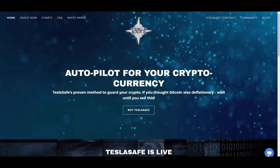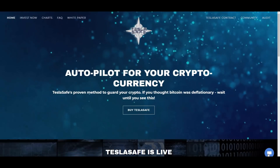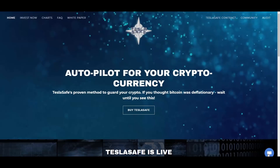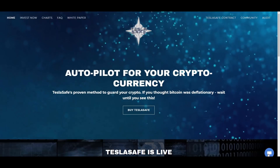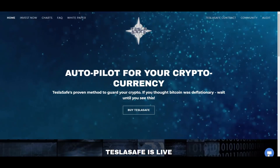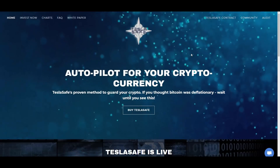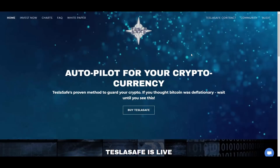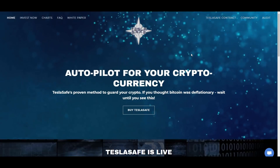Hello, what is up guys, Alexandrus here. We are back again with another BSC project. Today we will be reviewing TeslaSafe, and this one is really interesting in my opinion. It's an autopilot for your cryptocurrency, and it's similar to SafeMoon but even more deflationary.